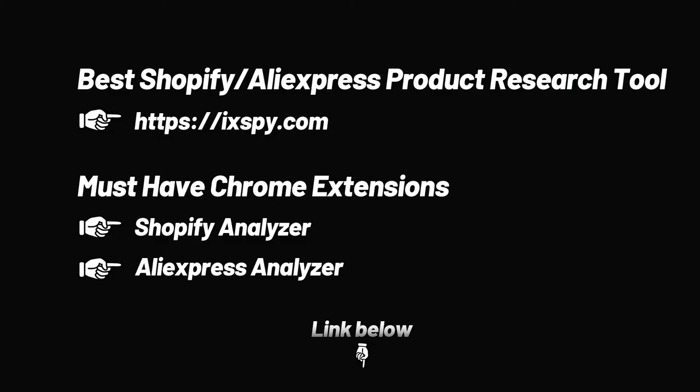Try it now. These are the product selection tools and necessary plugins we provide, and most of the products we recommend are filtered through them. You will find all the links to these tools in the instructions below. Get it now.